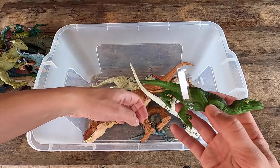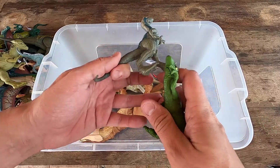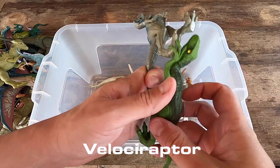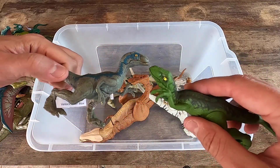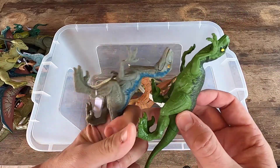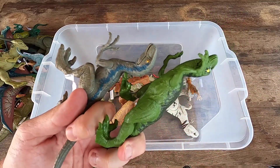Next we have here two Velociraptors, guys. Two. This is Velociraptor Charlie and Velociraptor Blue. What do you think? It's really nice. I love Velociraptor. And let's see Velociraptor in 3D.